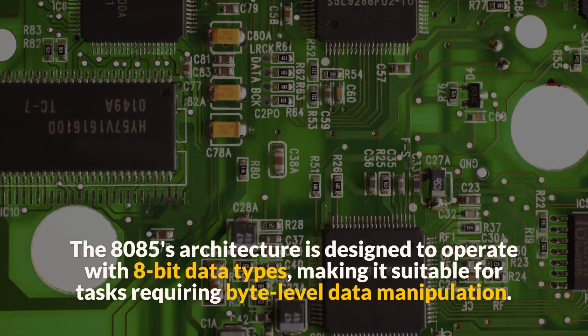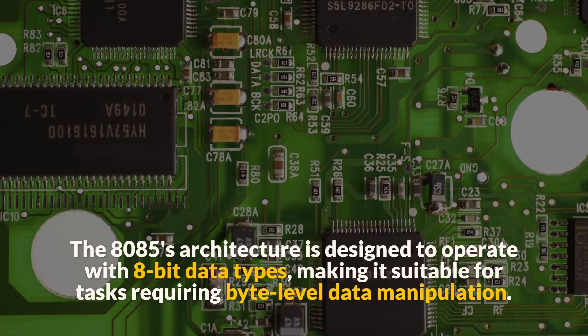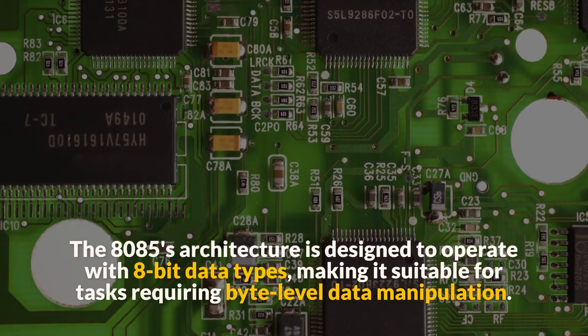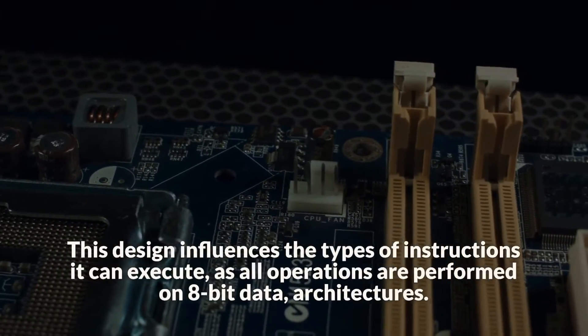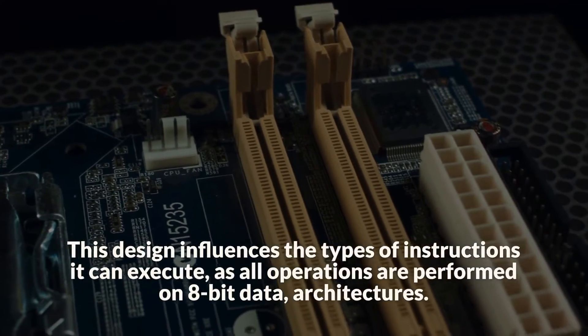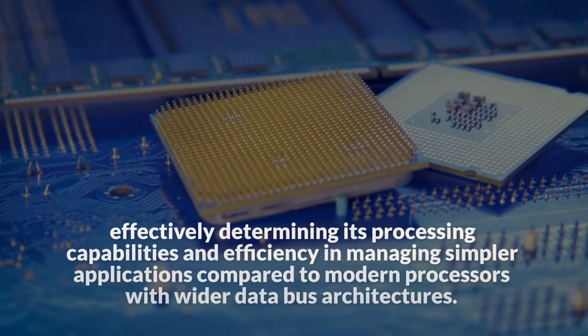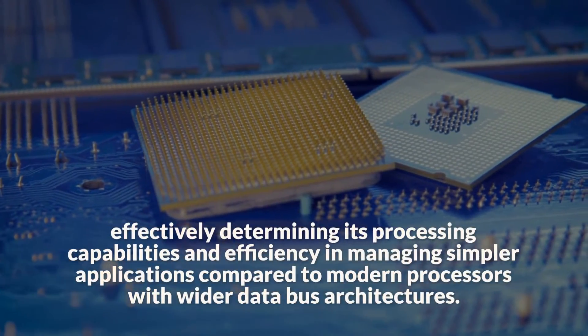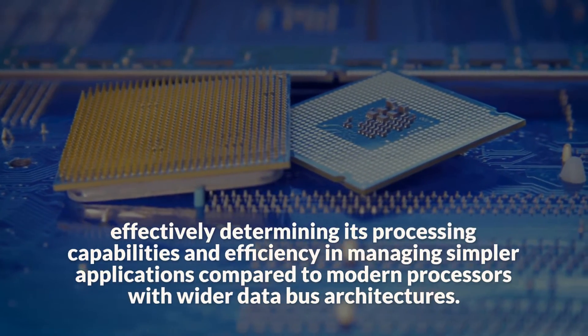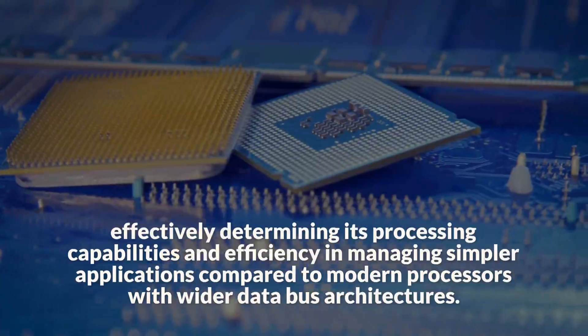The 8085's architecture is designed to operate with 8-bit data types, making it suitable for tasks requiring byte-level data manipulation. This design influences the types of instructions it can execute, as all operations are performed on 8-bit data, effectively determining its processing capabilities and efficiency in managing simpler applications compared to modern processors with wider data bus architectures.